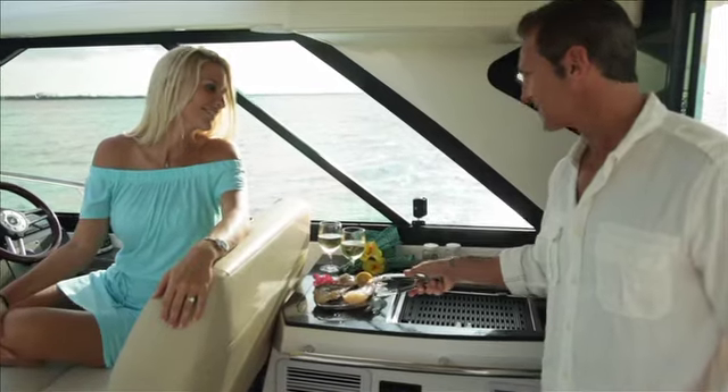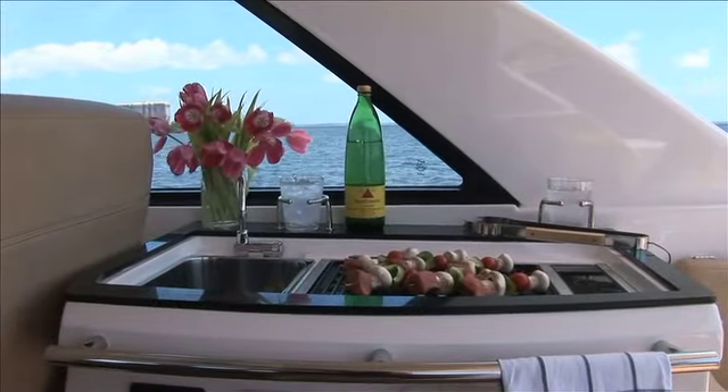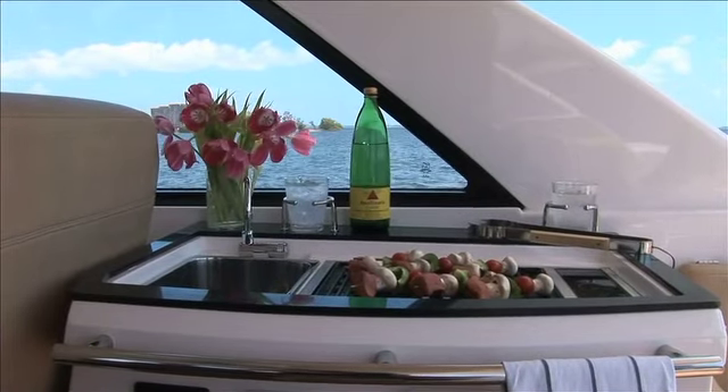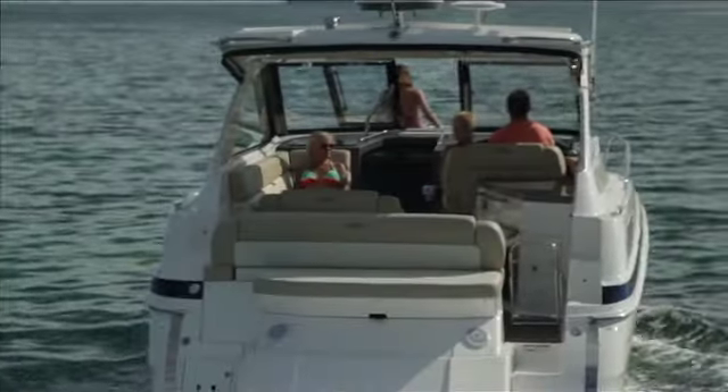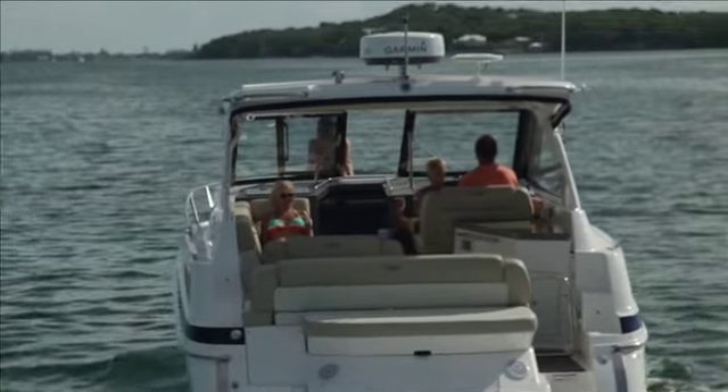This versatile cockpit makes entertaining a breeze with a full service wet bar. You can choose to include an electric smokeless grill, sink, refrigerator and ice maker to make your cockpit a full function galley. The comfortable and versatile cockpit is only part of the luxury features you will enjoy on these Regal Sport Coupe models.